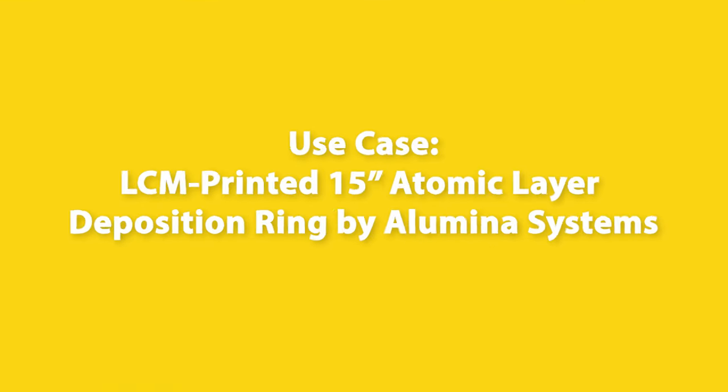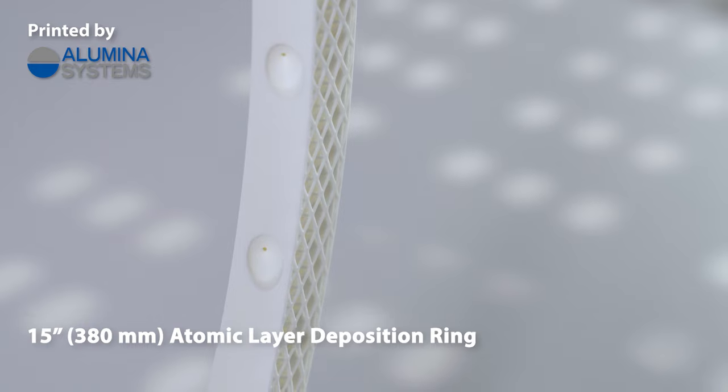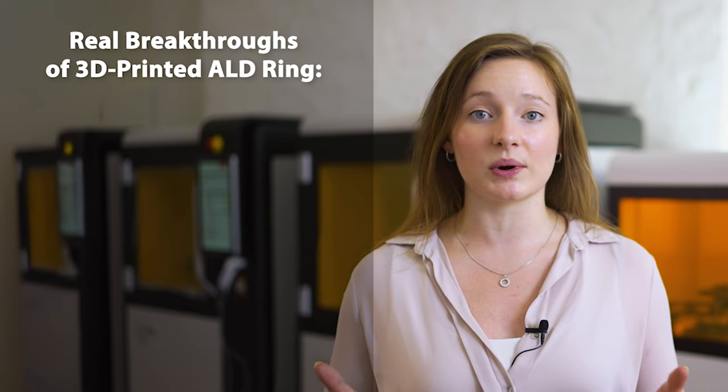Let's have a look at what such a next-generation part looks like. Six identical segments were first printed and only brazed after sintering. It replaces a metal ring whose channels were too simple to deliver the targeted higher production output. Switching to alumina as a material ensures constant gas flow and pressure, even when using reactive gases. By capitalising on this material and the complex geometries offered by LCM ceramic 3D printing, this ring achieves some real breakthroughs when installed in manufacturing equipment.